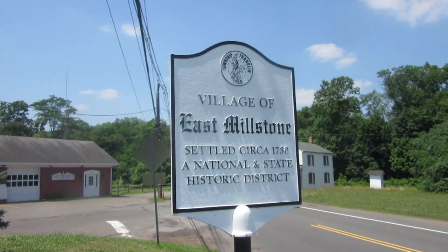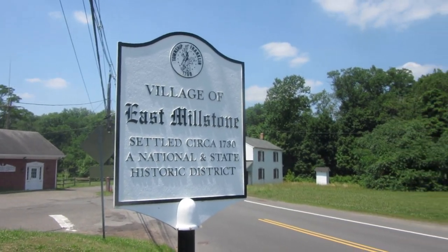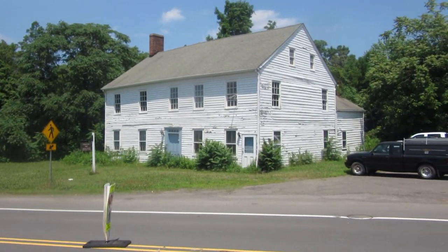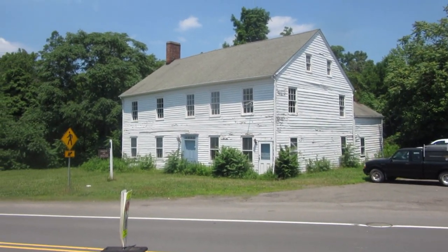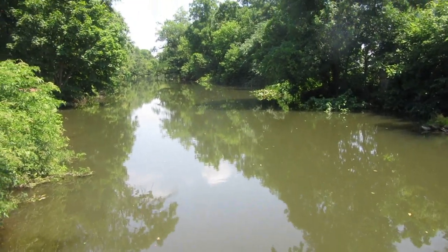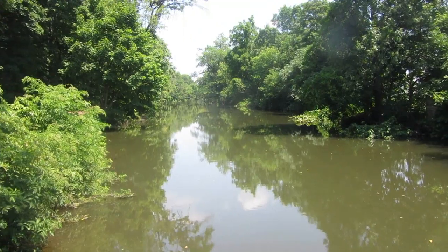The village of East Millstone is home to one of New Jersey's most valuable historic resources, the Franklin Inn. This white-framed building has witnessed the history of Franklin Township since a Dutch farmer named Cornelius van Leeu settled near the Millstone River in 1756.